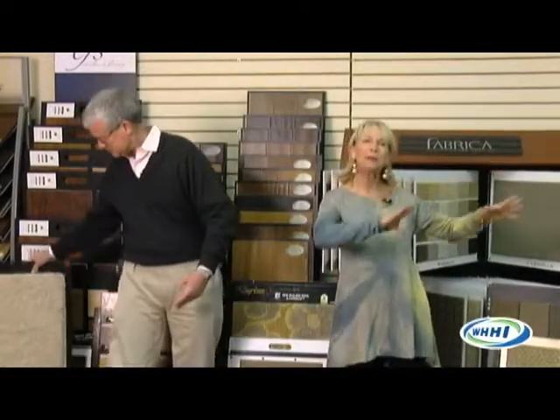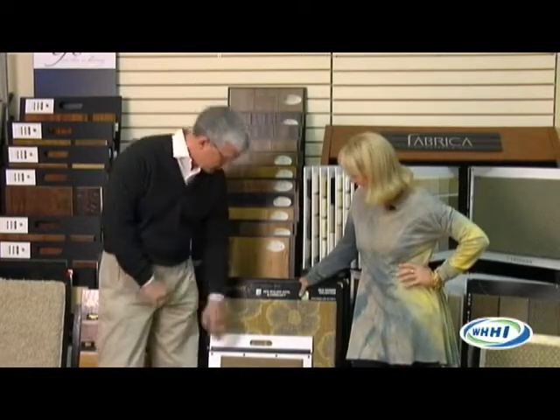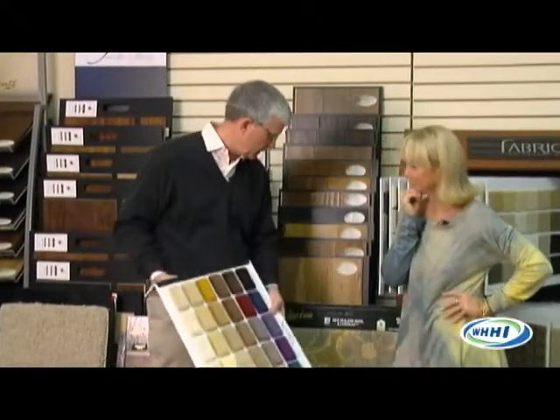We're going up in price point, and you can see there are differences, but there's something for everyone and every home. I love to use less expensive carpet in kids' rooms and playrooms where I know there's going to be a mess. Then in the master bedroom and focal point areas, really go crazy with some gorgeous things. Next up is a really, really tight velvety nylon — it comes in a lot of pretty colors.